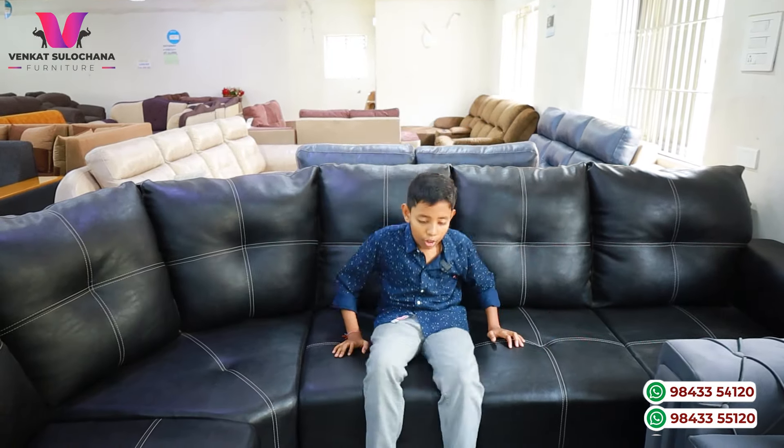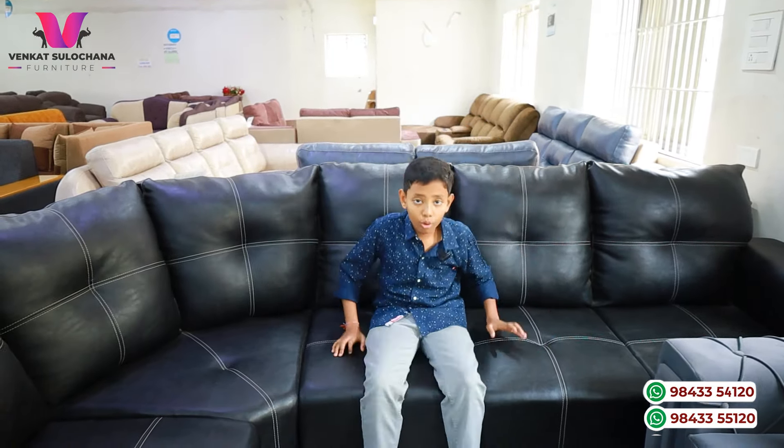I'm going to use this one. It's very soft and comfortable. It's a very nice dress and cover.